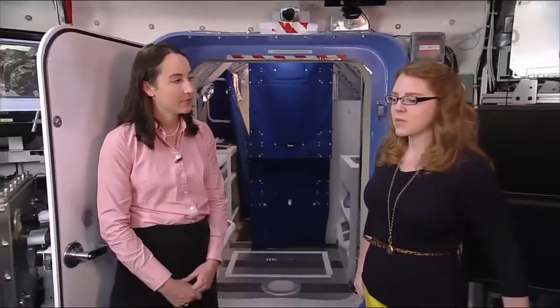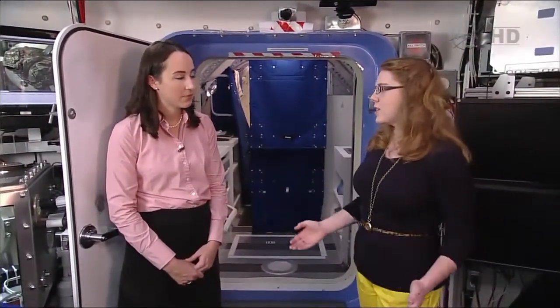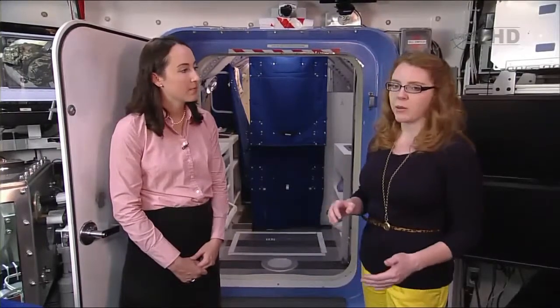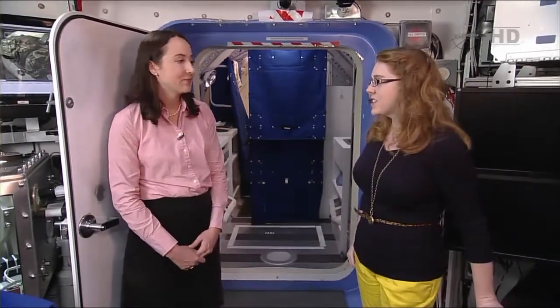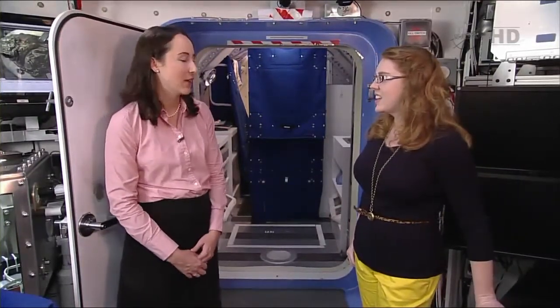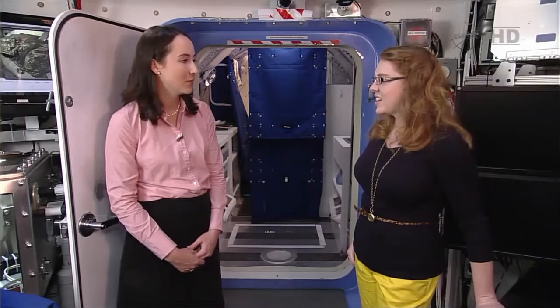If you've watched NASA TV very often, you see the astronauts unloading things that have come up on Progress and then repacking it with trash. It's an ongoing problem of what to do with all the trash that the space station makes. We're looking at what we can do to help with that for the next deep space missions.